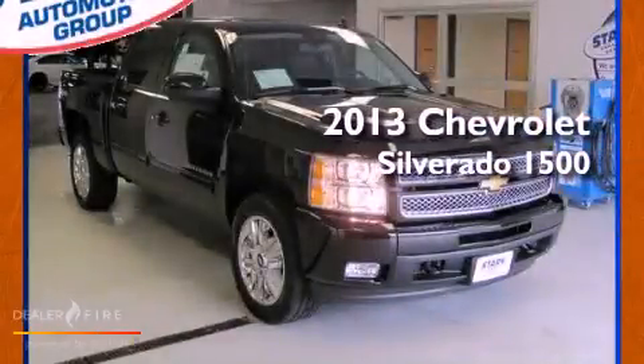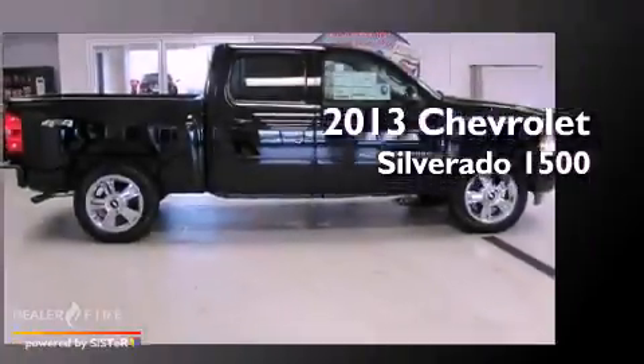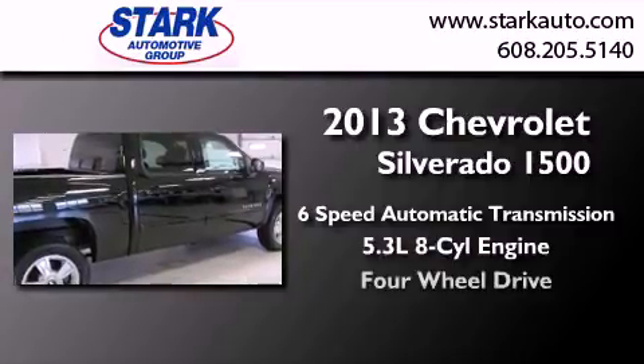This is a brand-new 2013 Chevrolet Silverado 1500. This truck has a 6-speed automatic transmission, a 5.3-liter V8, and 4-wheel drive.